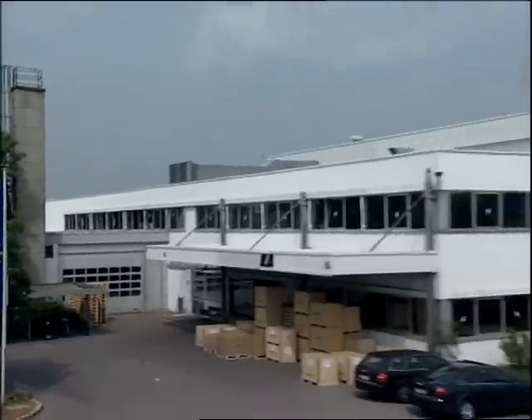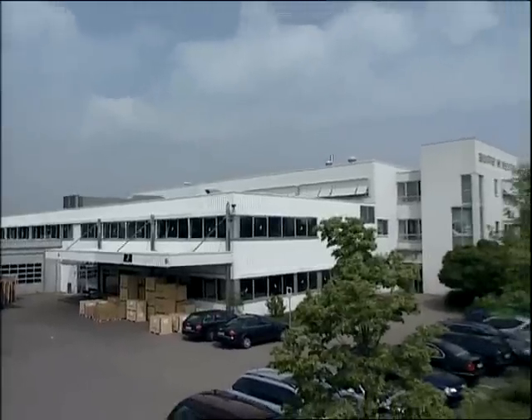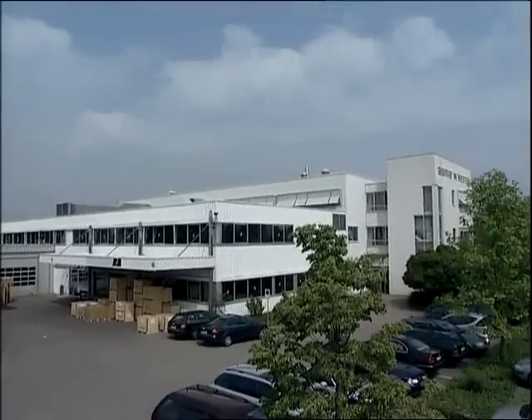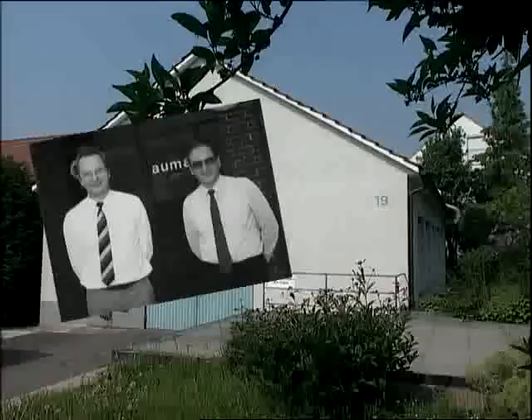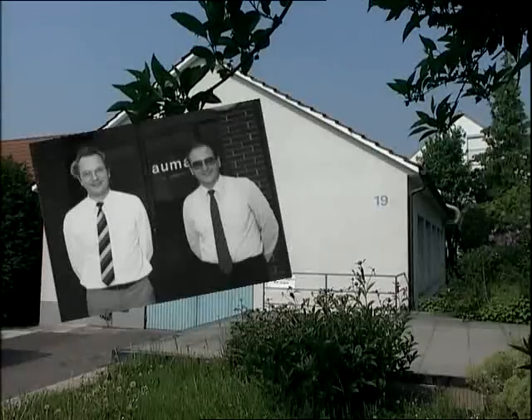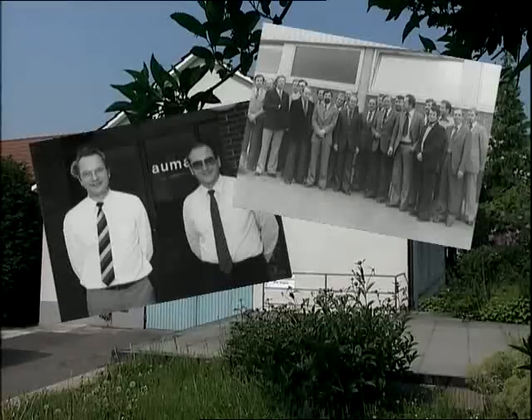The second largest production facility of the ALMA Group is in Ostfildern near Stuttgart. It all started in this very garage back in 1964 — ALMA, an idea, turns into a product program. Werner Riester and Rudolf Ginzer with their team lay the foundations for a worldwide success.